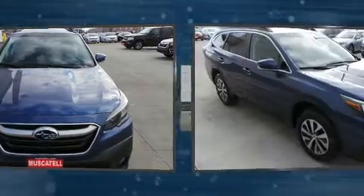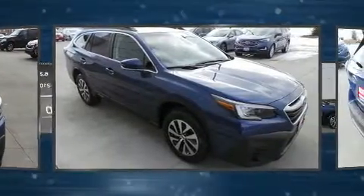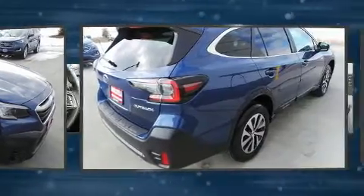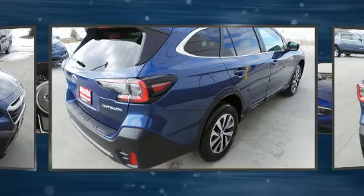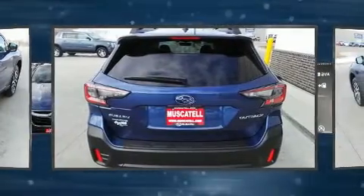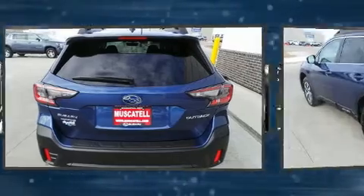A wealth of standard features means that you no longer have to sacrifice, such as remote keyless entry, variably intermittent wipers, an outside temperature display, turn signal indicator mirrors, lane departure warning, a roof rack, and one-touch window functionality.